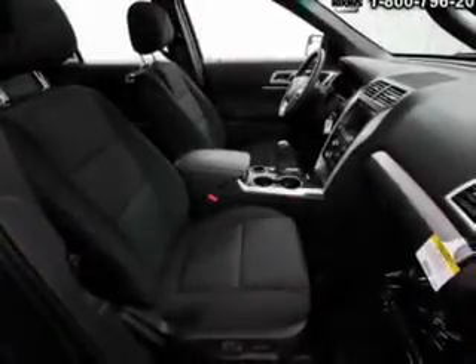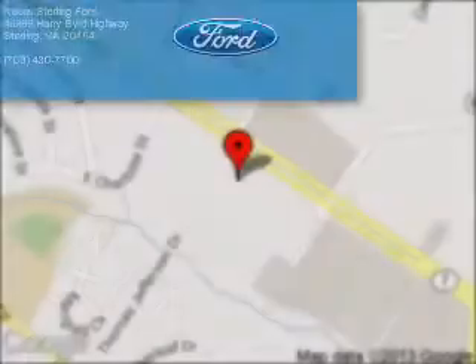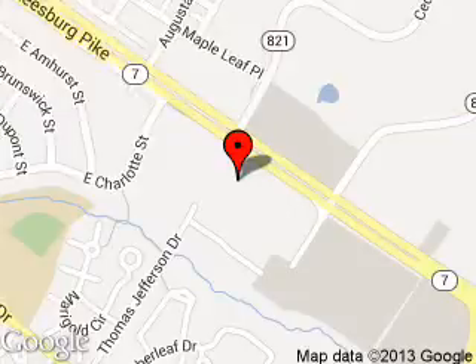Let us put you in the driver's seat today. Call or click to contact us. Coon Sterling Ford is dedicated to doing everything possible to ensure that the experience you have selecting your next vehicle is as pleasant as possible.